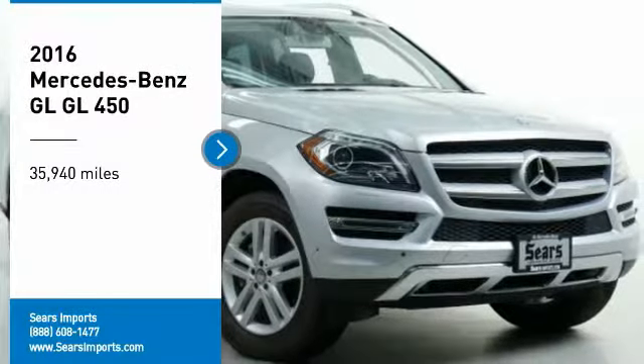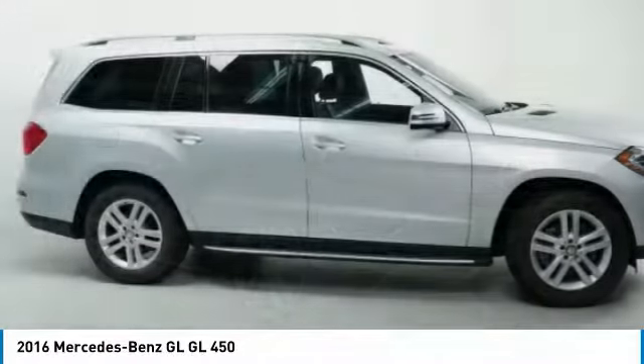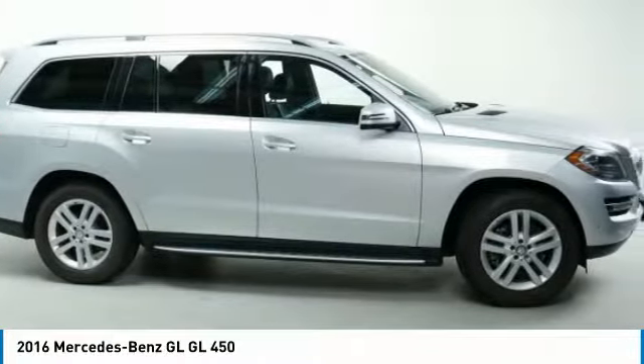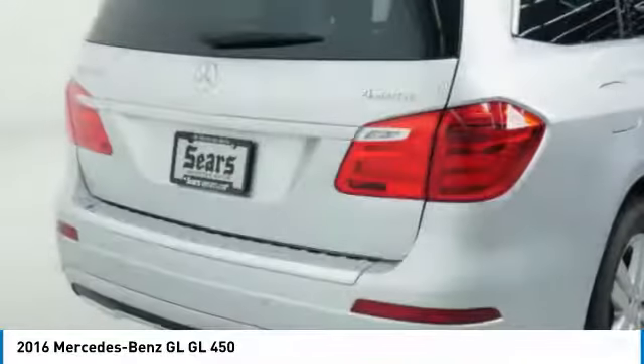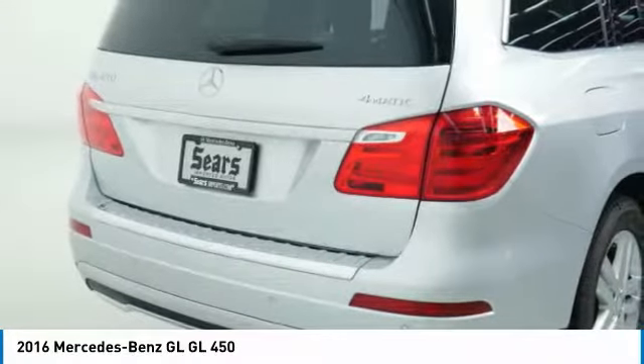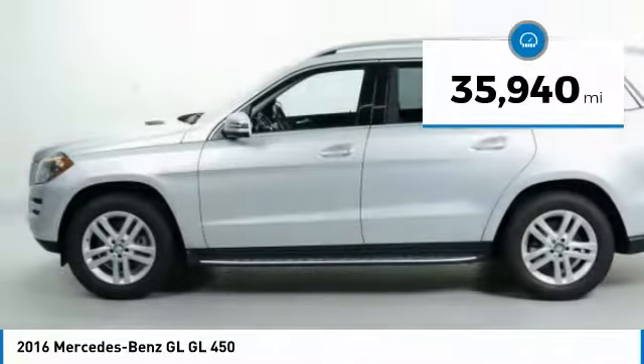Stop by and take a look at the 2016 GL Class. This 7 passenger luxury SUV has a great deal of interior space without huge exterior dimensions. The third row seat is roomy enough for all adults. This vehicle has less than 40,000 miles.